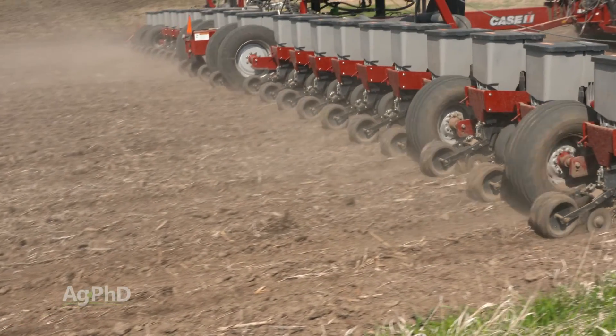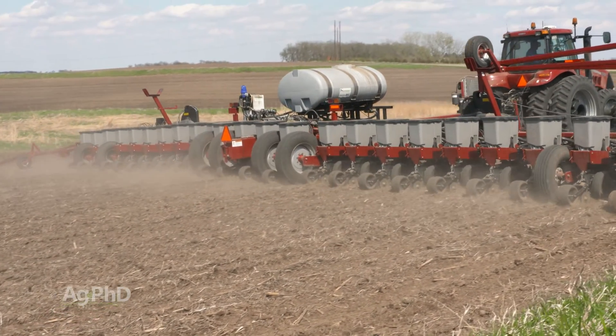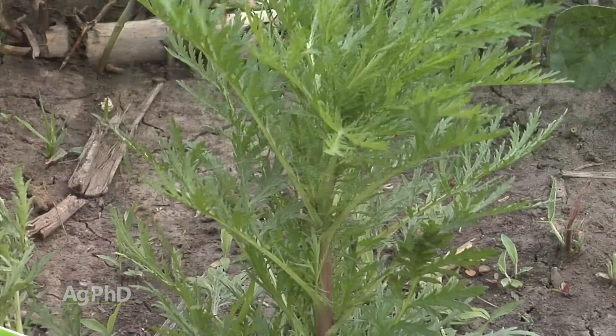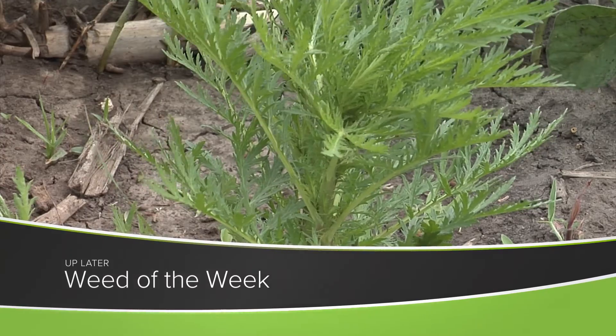Besides delivering more yield for your plants, one of the things that having healthier stalks can do is improve crop canopy to choke out weeds like our Weed of the Week. We'll show you how to stop this tough weed later in the show.